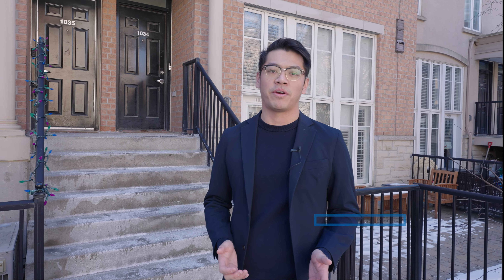Hi, this is Wesley from the Timsold Real Estate Team and welcome to Unit 1034 at 54 East Liberty Street, located in the heart of Liberty Village, Toronto. Let's go check it out.